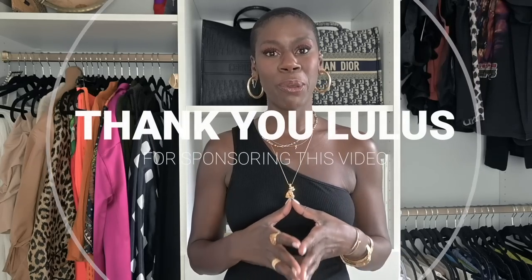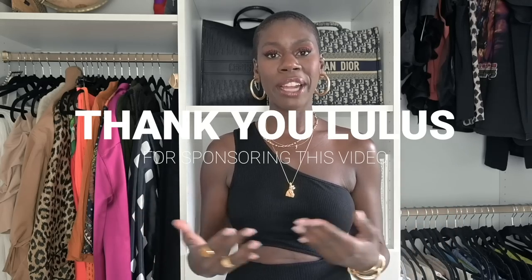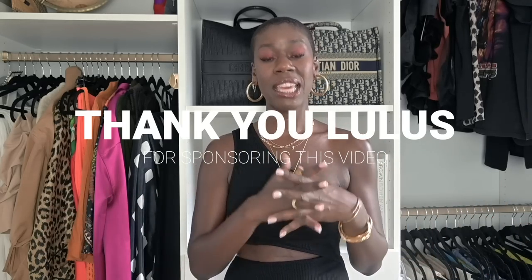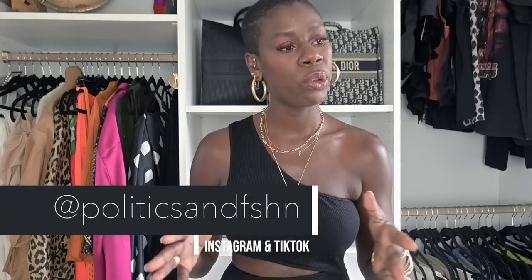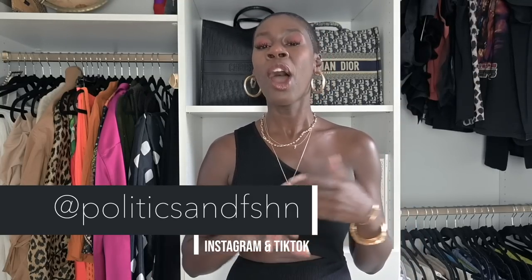Today's video is in partnership with my friends over at Lulu's. I have shopped at Lulu's before, so this partnership is really seamless for today's video. Much of what I talk about will be highlighted on a day-to-day basis over on social media, and I don't want you to miss anything. So make sure you are part of the gang all across the internet. With that said, let's get started.